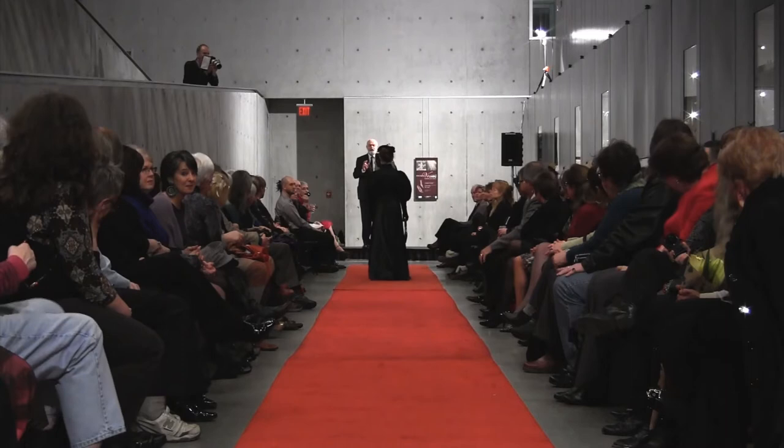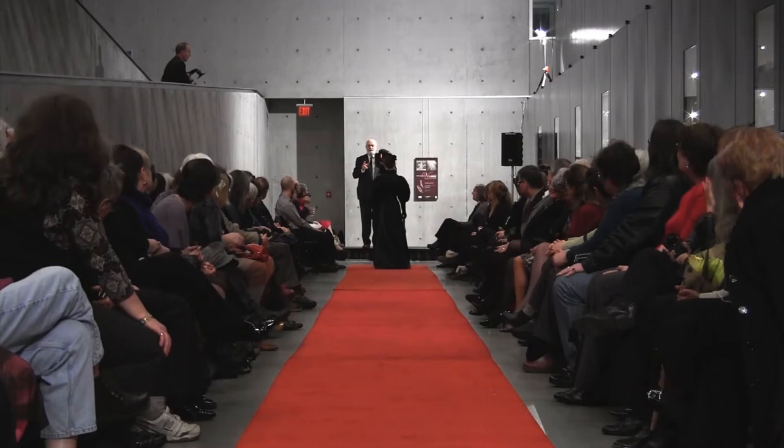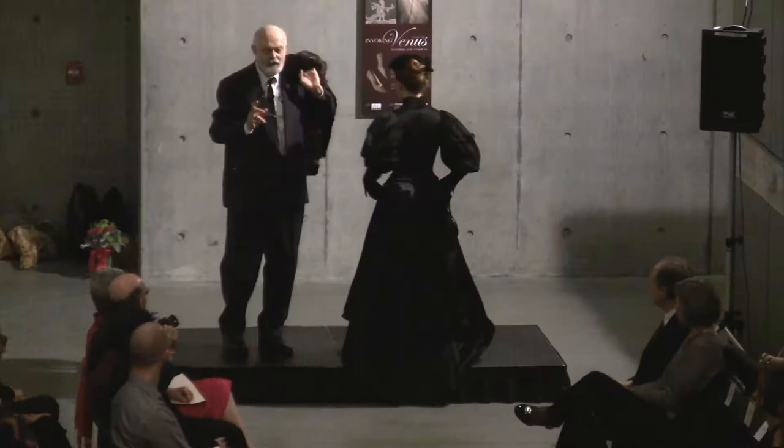Underneath all of this, there will be a shift, bloomers, four petticoats, a corset, a camisole, and another petticoat — plus a little garter so that you can hold them up.